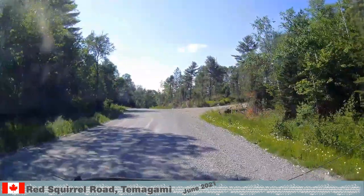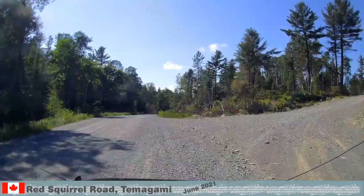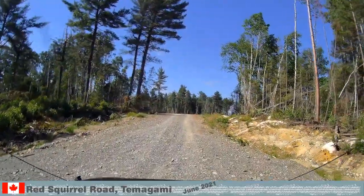We were about 5 minutes into Redsquirl Road and took an old logging side road. There is plenty of firewood in these places, all dry and in small manageable sizes.